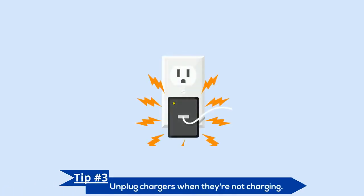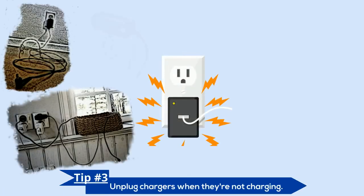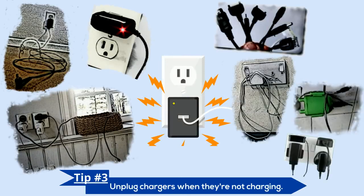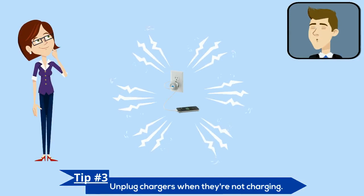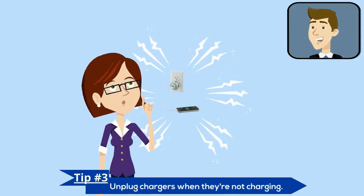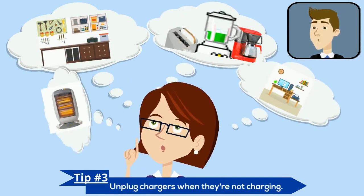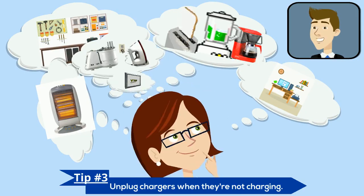Did you know that your chargers use power even after you disconnect them from the device they're charging? As long as they're plugged in, they use electricity. On its own, one phone charger will draw only a small amount of power — but think about all those chargers and other cordless devices that are plugged in at your house right now.